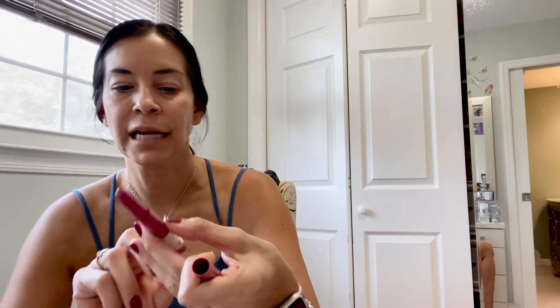Next is my lip liner, and for that I'm using Maybelline Superstay Ink Crayon. I like using this — it gives me a nice pop. Sometimes I line my whole lips and then go in with another lipstick, so I'm going to do that now.